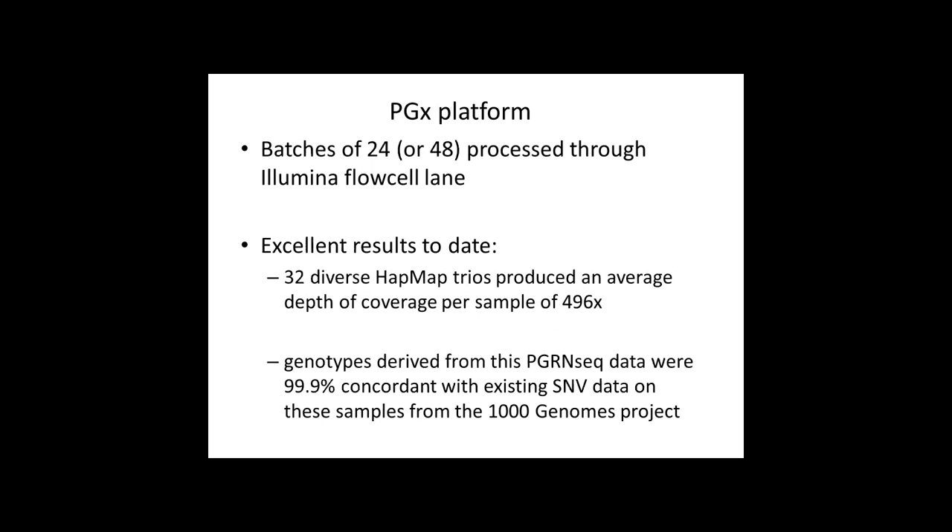Batches of 24 or 48 samples are processed through Illumina flow cell lanes, and there have been really fabulous results from this platform to date. 32 diverse HapMap trios were sequenced, and on average the depth of coverage per sample was 496x. When you compare the genotypes derived from the PGRN-Seq data, they were 99.9% concordant with existing SNV data from these samples in the 1,000 Genomes Project.